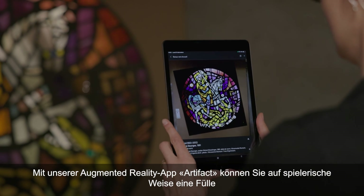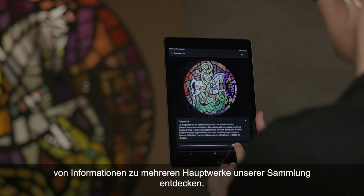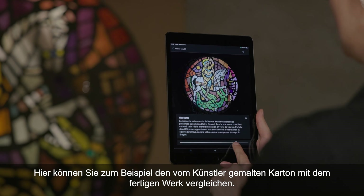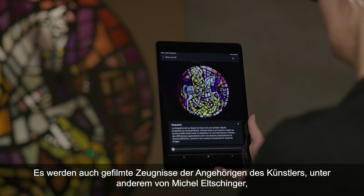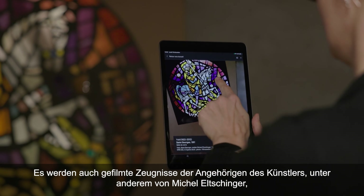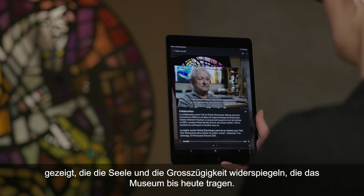Notre application de réalité augmentée Artifact vous permet de découvrir de manière ludique une foule d'informations sur plusieurs œuvres phares de notre collection. Ici, par exemple, vous pouvez comparer le carton peint par l'artiste et l'œuvre finale. On y trouvera aussi des témoignages filmés de proches de l'artiste, notamment de Michel Elchignard, qui reflètent l'âme et la générosité qui portent le musée jusqu'à aujourd'hui.